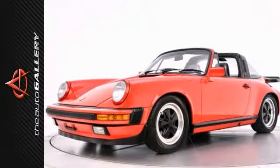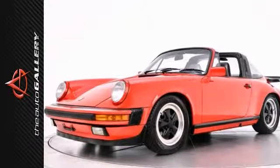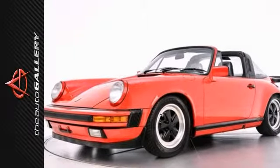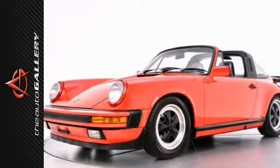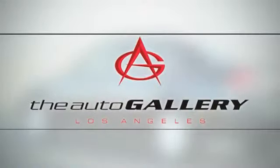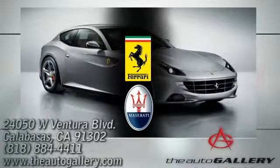As with all of our vehicles, it is CARFAX certified. Please don't hesitate to call or visit our showroom with any questions you may have. Please call us for more information. Buy with confidence, only at the Auto Gallery, conveniently located at 24050 West Ventura Boulevard in Calabasas, California.